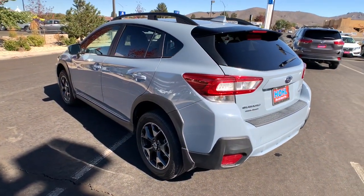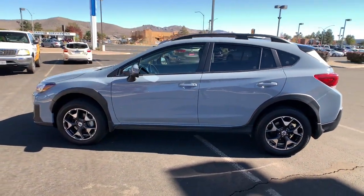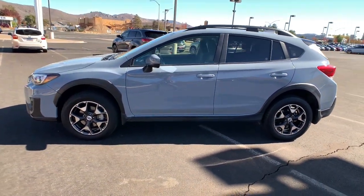Whether you choose the plug-in hybrid or gasoline-powered model, you'll love the all-weather capability and spacious cargo capacity of this can-do crossover.